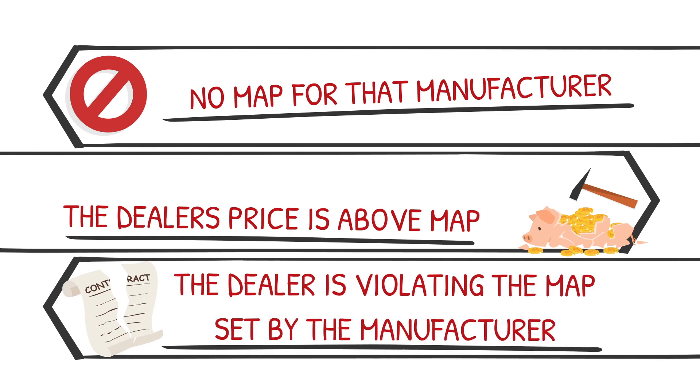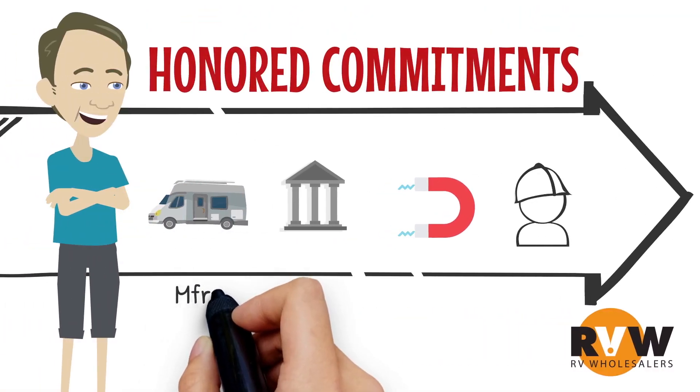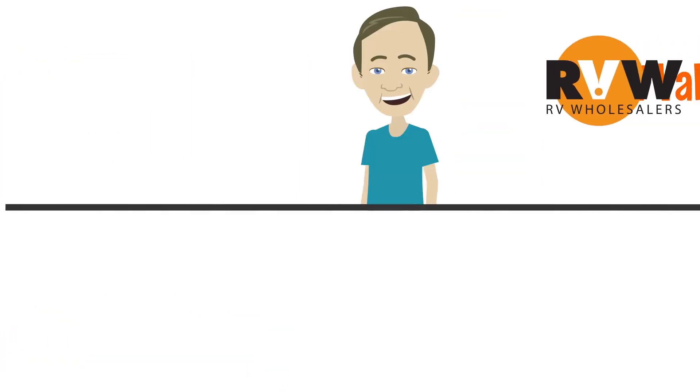Plain and simple, if a MAP has been set and a dealer displays a price below that price, they're in violation and not honoring the manufacturer's guidelines. You have to decide if you want to do business with a company that will knowingly violate the terms of their business relationships. For us, we honor our manufacturers, so we won't display the price on an item where our price is below MAP — unless someone requests it, which is fine. This is why we send out emails with pricing to people who've already requested a quote, because they've proactively requested pricing.